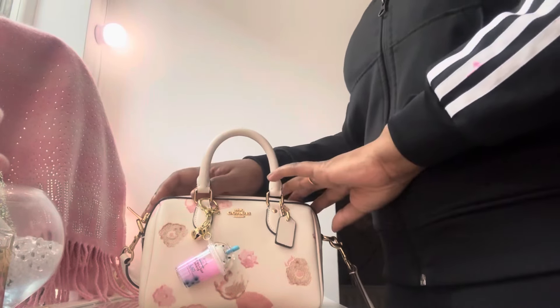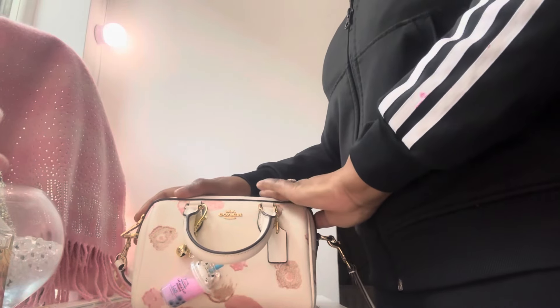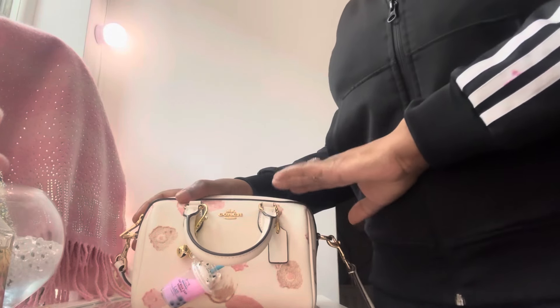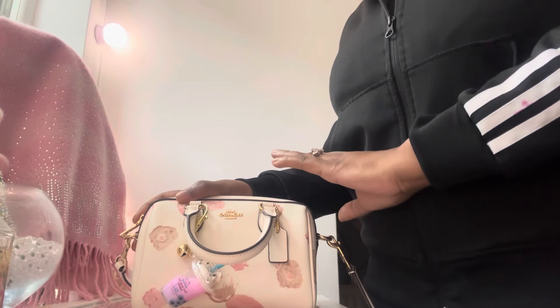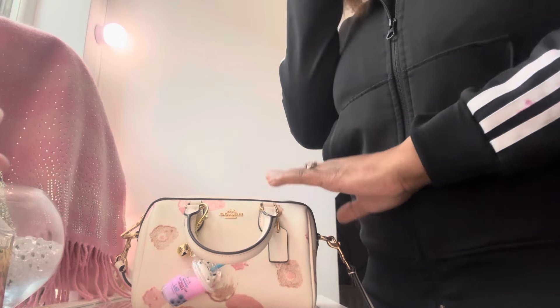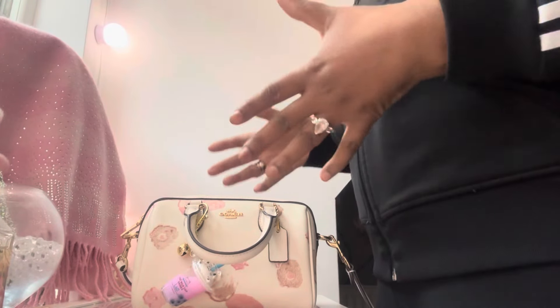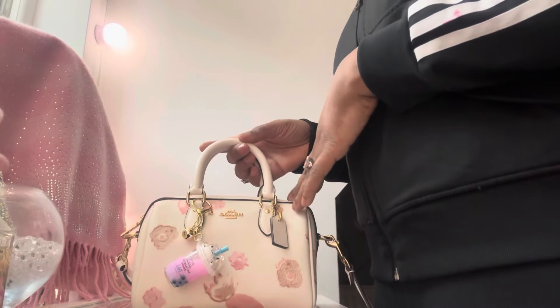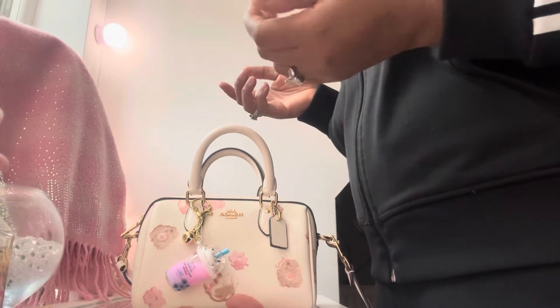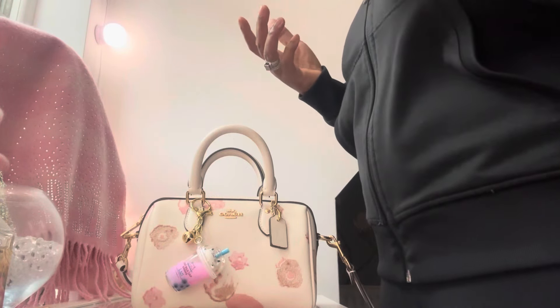So this bag, in the spirit of transparency, is not actually my bag. It's a bag that belongs to a friend of mine. It's a bag that I've been after for ages. I really love the bag — I'd seen it around on various websites and really wanted to purchase it, but it was never quite the right price.